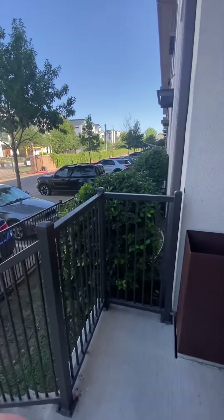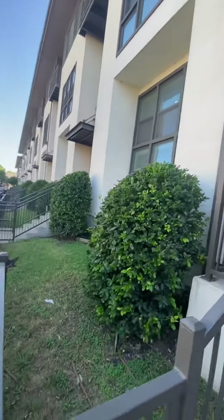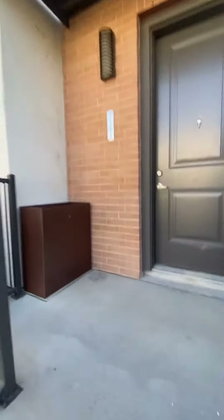Hi there, this is a walkthrough of one of our two bedroom, two and a half bath townhomes. This is our B1 floor plan, which will always be an exterior facing home. Three level townhome here.